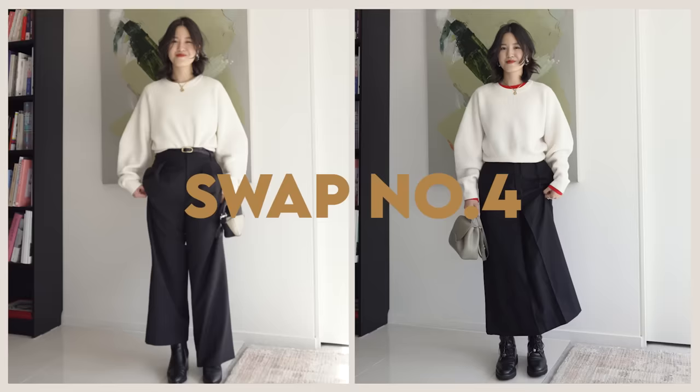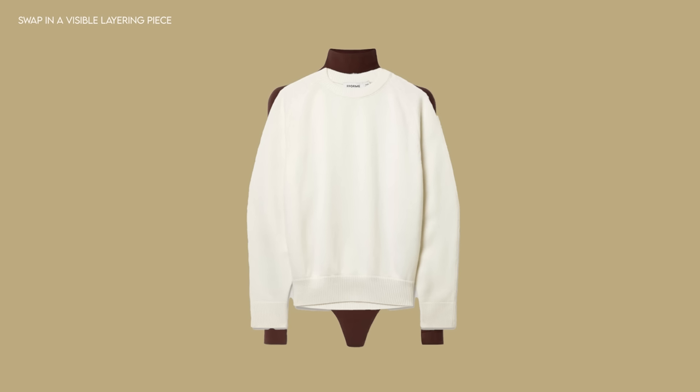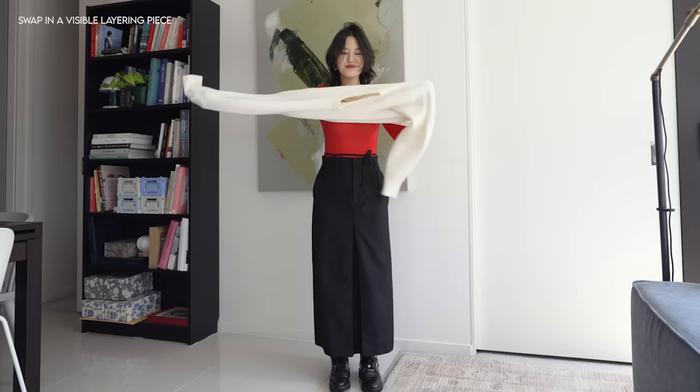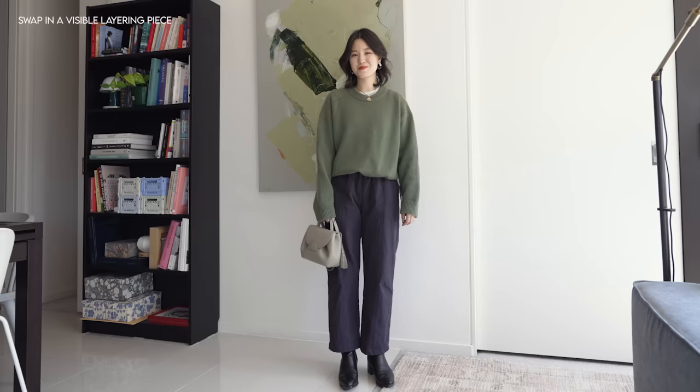Another quick and easy style swap is to change your invisible inside layer to a visible layer. Sometimes in winter when we layer, we hide our pieces so they don't interfere with the outside look. But in this style swap, we're doing the opposite — purposely making the inside layer visible. Instead of wearing this knit with a black skirt, I'm layering a red thin knit on the inside so you can see a little bit of the neckline and sleeve show through. This is especially fun with a bright pop of color, but you can definitely do neutrals — maybe a rib texture on the inside — and that would be really cool too. Even with neutrals, I think it's super chic.